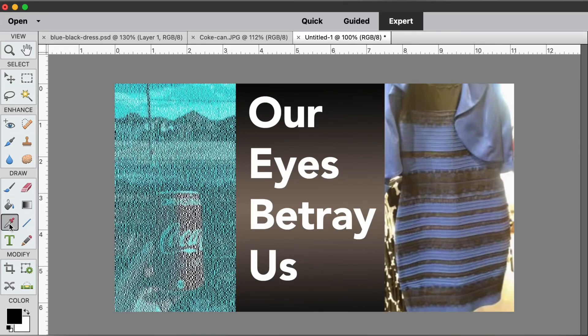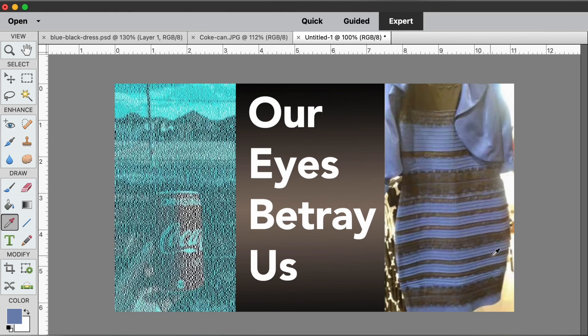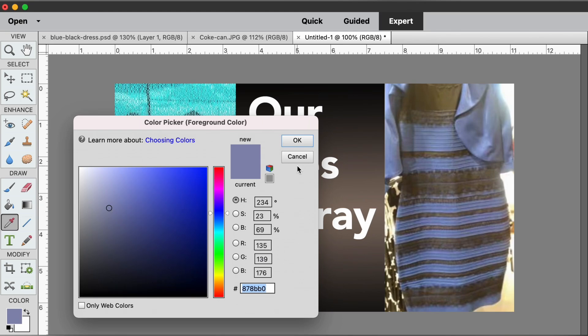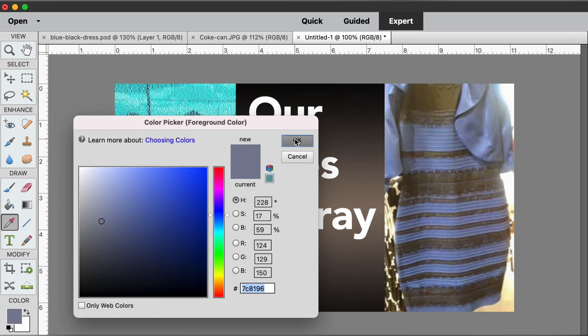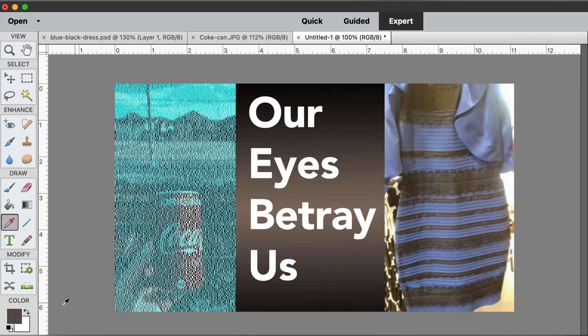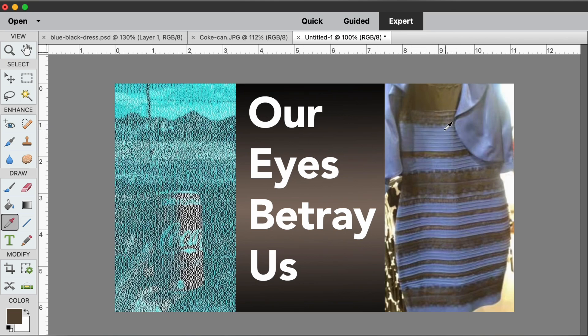The true test is to bring these images into Photoshop and use the eyedropper tool to take some color samples. The first sample shows the dress is blue. Let's try a different area — comes up blue again. Let's try a lighter area of the dress around the sleeve — yep, blue, albeit a gray blue. Now let's try the opposite color of the dress — definitely coming up black. Keep in mind this image is all washed out because it's overexposed, but that's black. This is a blue and black dress.